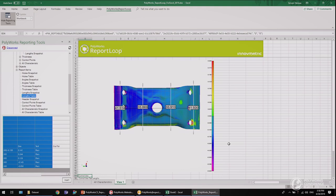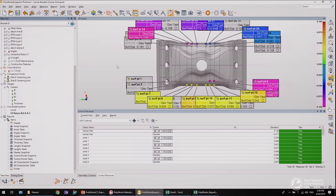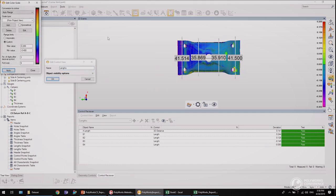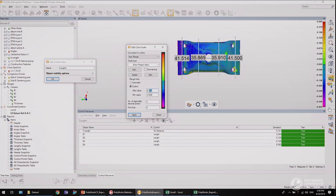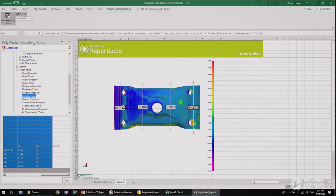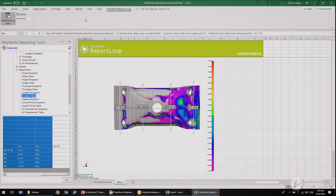Now, about snapshots — are they updatable too? Yes, they are. Let me modify the length snapshot by modifying the color scale. I will change the range limit to plus/minus 0.1. I now go back in Excel without saving my project. The Update button is enabled. A click on it will automatically synchronize the values of every cell, including snapshots.